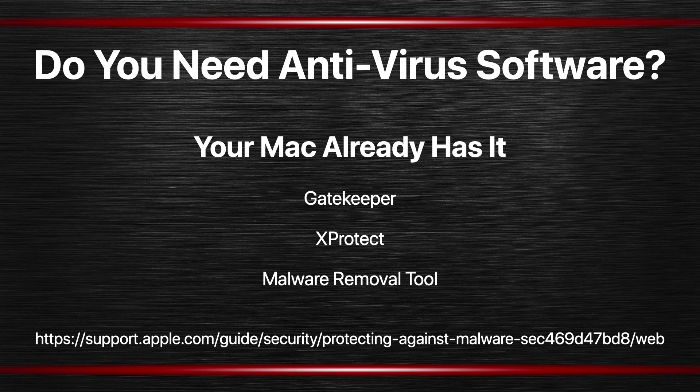You can read more about them at the URL here. Basically they comprise what you would consider to be an anti-malware or anti-virus tool built into your Mac. No third party tool is needed.